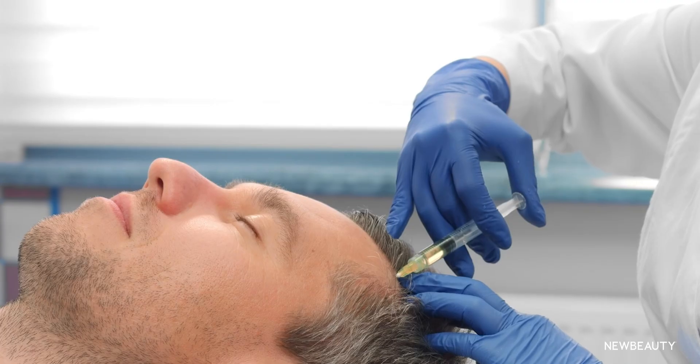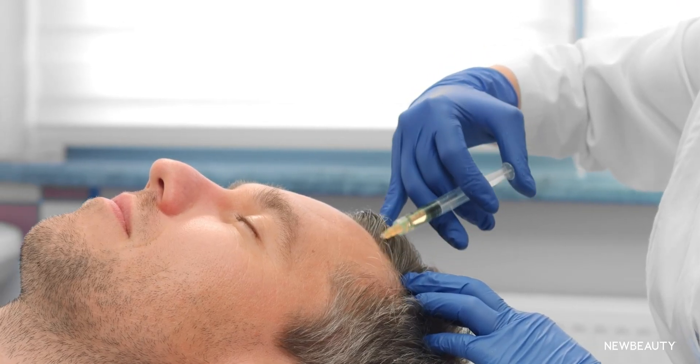We are living in exciting times. Not only are we seeing growth factors used in skin care, but in other aesthetic treatments like hair regrowth using PRP. This method uses growth factors released from the platelets in your blood to stimulate stem cells in your scalp.